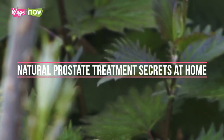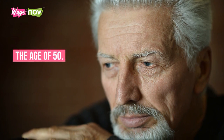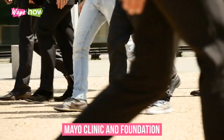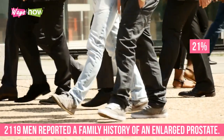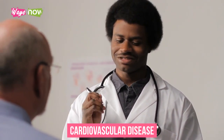Natural Prostate Treatment Secrets at Home: Enlarged Prostate Remedies. An enlarged prostate is a relatively frequent problem suffered by men over the age of 50. A study conducted by the Mayo Clinic and Foundation found that 21% of the total study population of 2,119 men reported a family history of an enlarged prostate. Another study published in the International Journal of Cardiology found that patients with prostate issues were at more risk for cardiovascular disease than the general population.